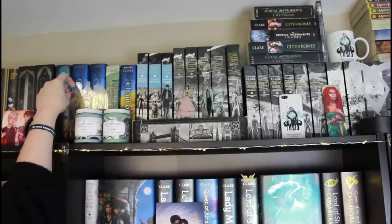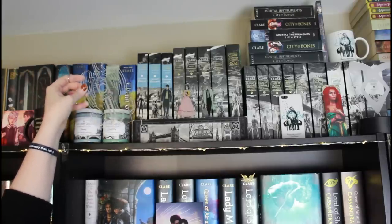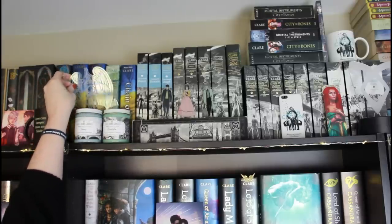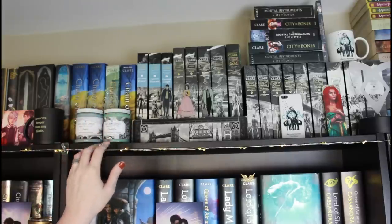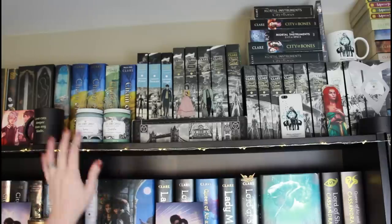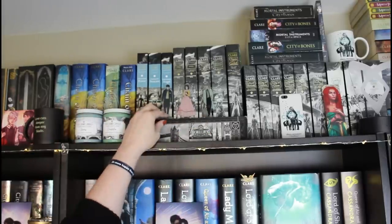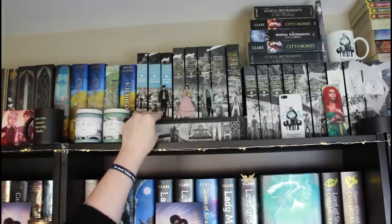This is one of those acrylic standee signs that came with a base you can light up. Unfortunately, I have nowhere to plug it in, so it's just displayed on the shelf with the cord getting in the way. And then I have Will, Tessa, and Jem on little acrylic standees — I do not remember where these came from, and I really wish I did.